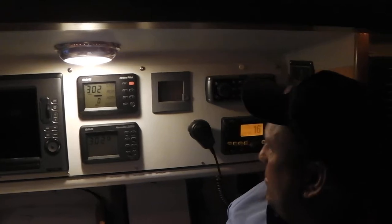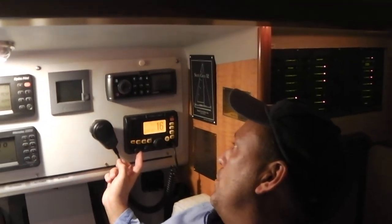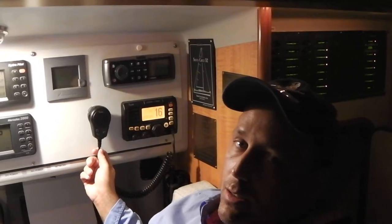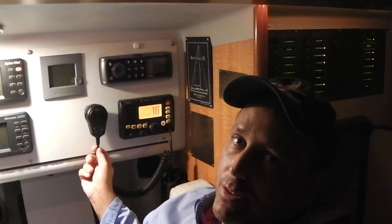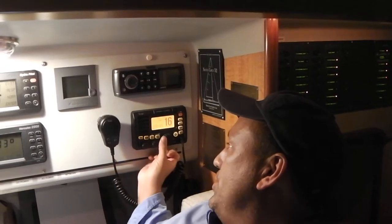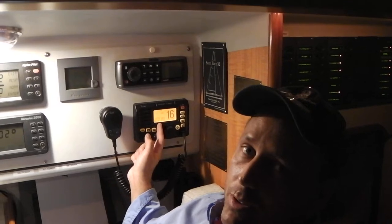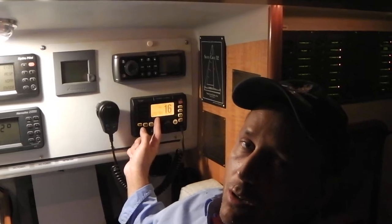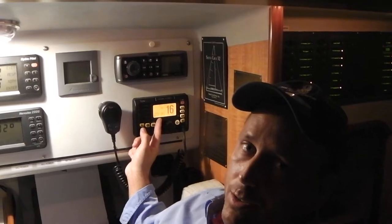We have the ICOM VHF marine radio, which we use to communicate with other boats and the race committee. In a distress situation we can use it to communicate with the Coast Guard. This unit is integrated with our GPS and has the ability to broadcast through the DSC network the position of the boat every six seconds to the Coast Guard and to other boats around us.